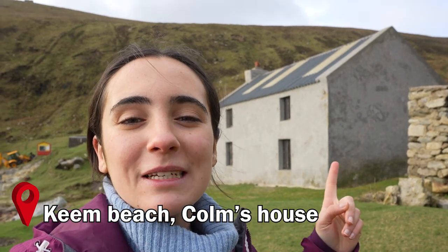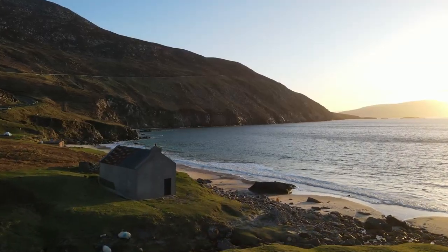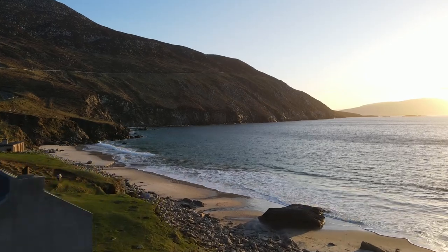So this here behind me is location number three — this is Colum's house. Behind me we have Keem Beach, which is where many beach scenes were recorded and also where the last scene of the film was recorded.